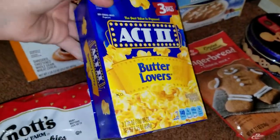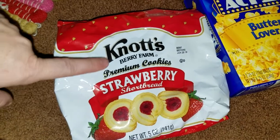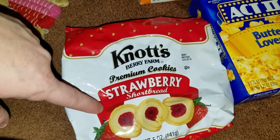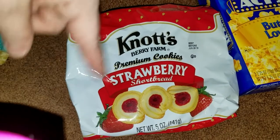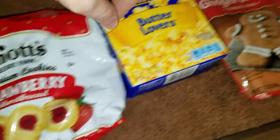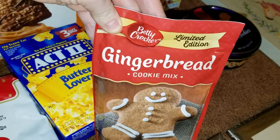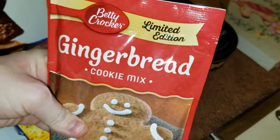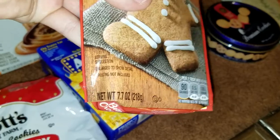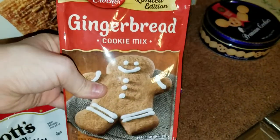I also grabbed a box of the Act II Butter Lovers — three bags of microwave popcorn come in this box. I actually grabbed three of the Knott's Berry Farm Premium Cookies, the Strawberry Shortbread, because that's kind of my favorite snack. And the Gingerbread Cookie Mix is by Betty Crocker, limited edition, a net weight of 7.7 ounces — I actually got four of these.